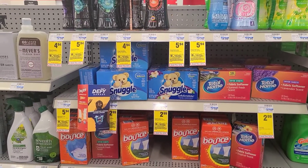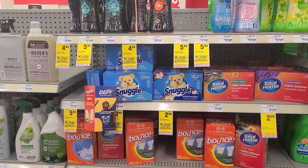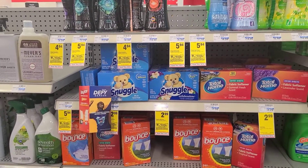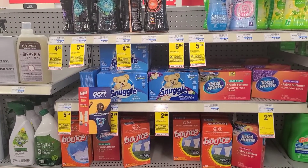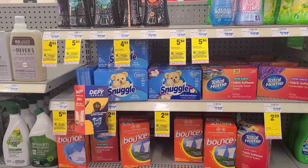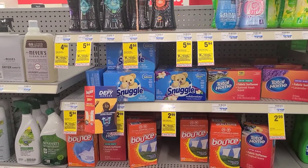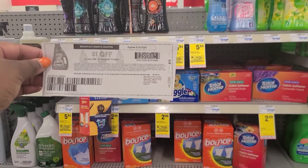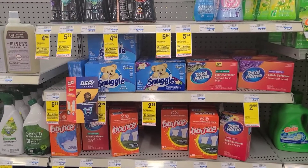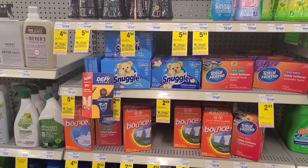The first thing we're going to start off with is our spend $30 get $10. So these Snuggle dryer sheets are on sale this week for $2.99. Even if you don't do anything else, I think this is a really great deal to pick up this week. You can come in and pick one up for $2.99. Ibotta has a $1.50 cashback offer for this, and we're also going to be using this $1 off one paper coupon. I'll drop the link below where I got the coupon from.